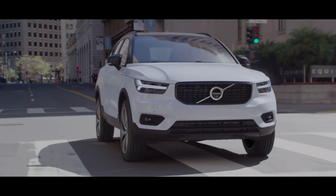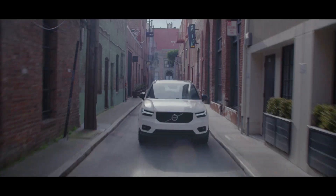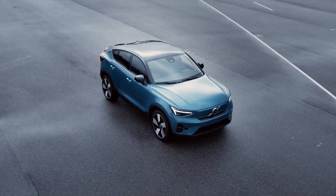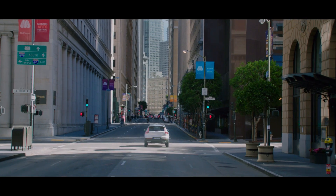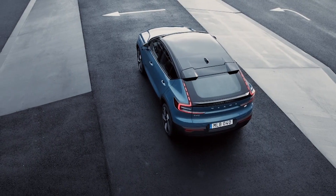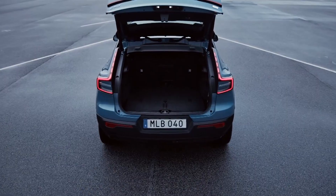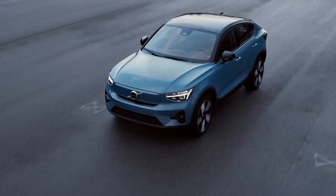In the XC40 Recharge single-motor, the same 69kWh battery capacity is carried over, but enhancements in cooling efficiency now increase the range up to 460km WLTP and 240 miles EPA. The range of the Volvo C40 Recharge single-motor has also improved to 476km WLTP and 245 miles EPA. Charging the battery from 10% to 80% SOC takes approximately 34 minutes using a 130kW DC public charger.